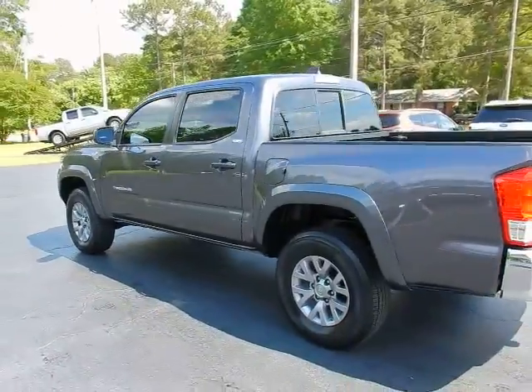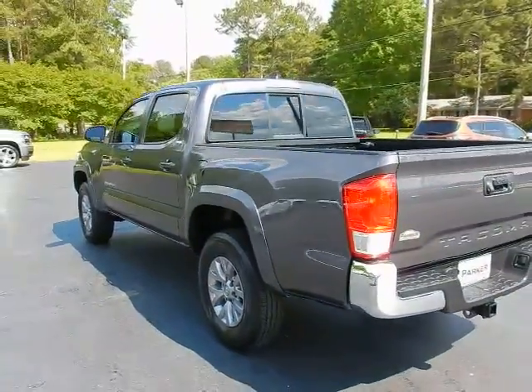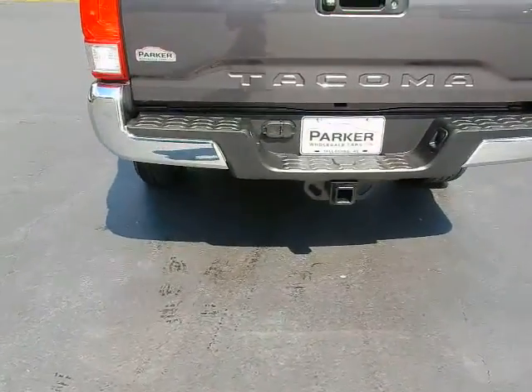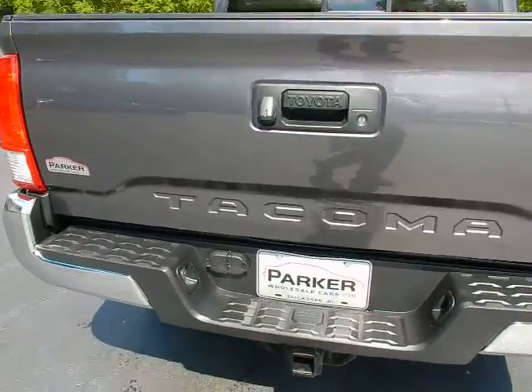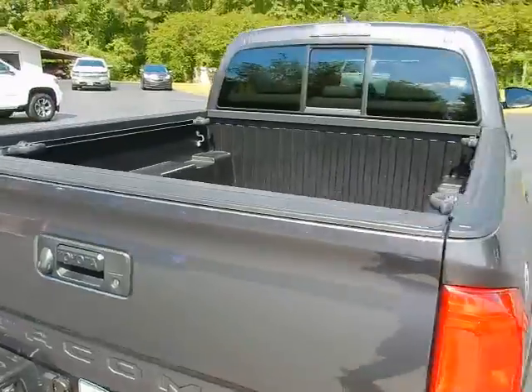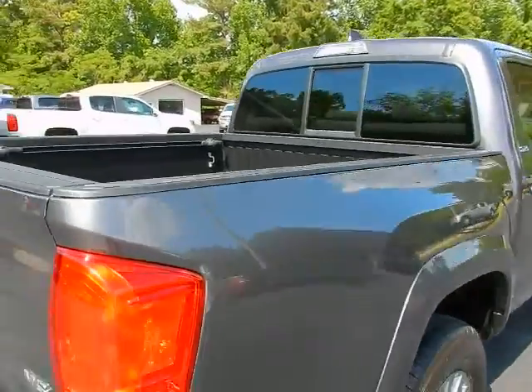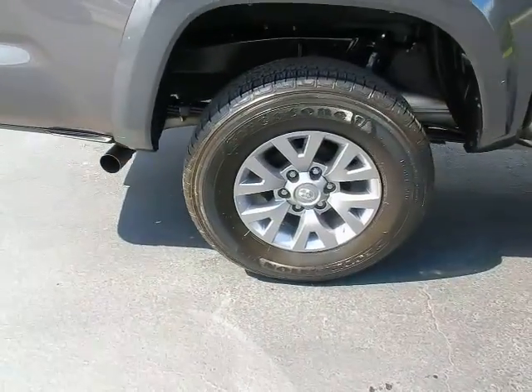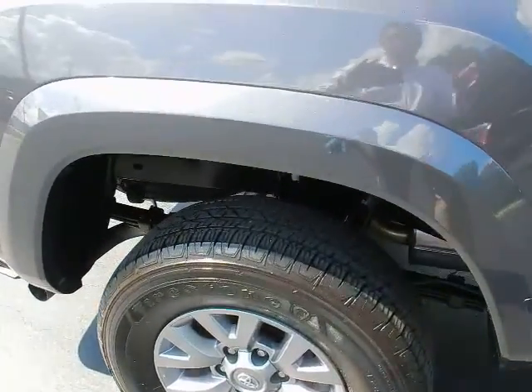This truck is absolutely beautiful, loaded with equipment just like new. Around back: factory tow package, backup camera, locking tailgate, sliding rear window, 16-inch LO wheels, Firestone Destination tires, and factory fender flares.